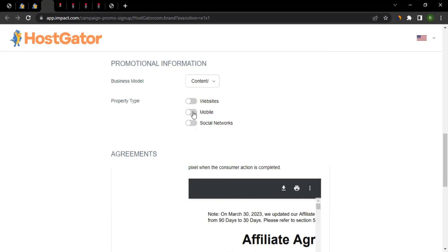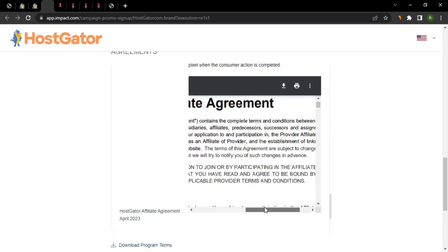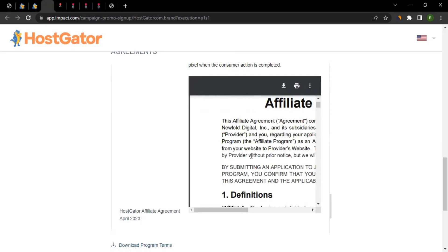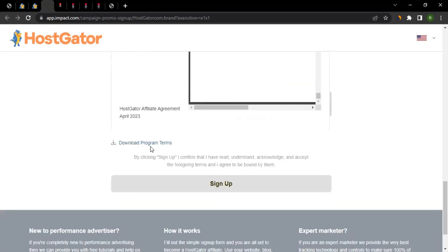Once you've added your website, mobile app, or social networks information, read through the agreement. You can download the program terms to read them fully, and once you have read through to the end, click Sign Up.